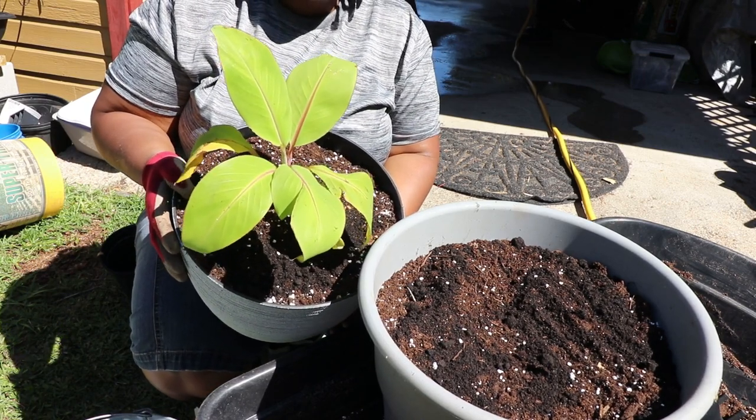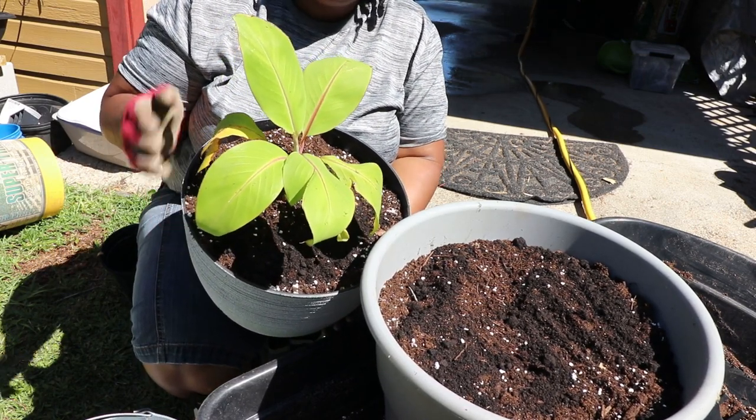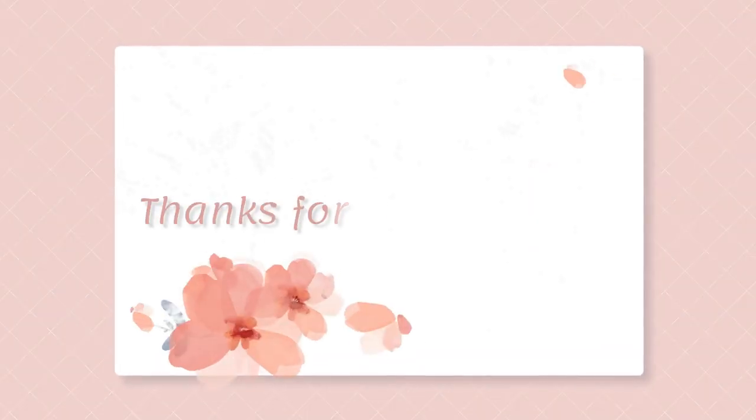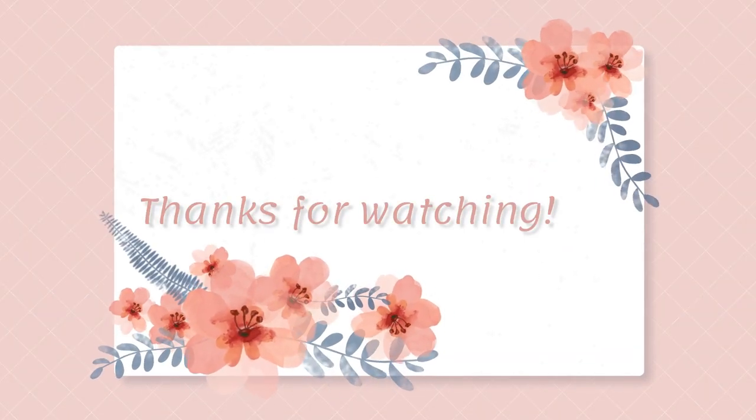I hope you enjoyed this video. And until next time, remember — love ya. Bye-bye!